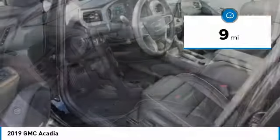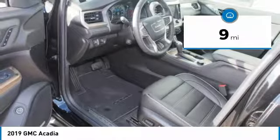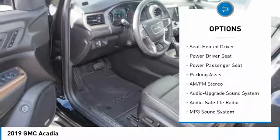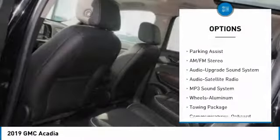This vehicle has less than 100 miles. Here are some of this vehicle's great options: navigation system, power passenger seat, all-wheel drive.